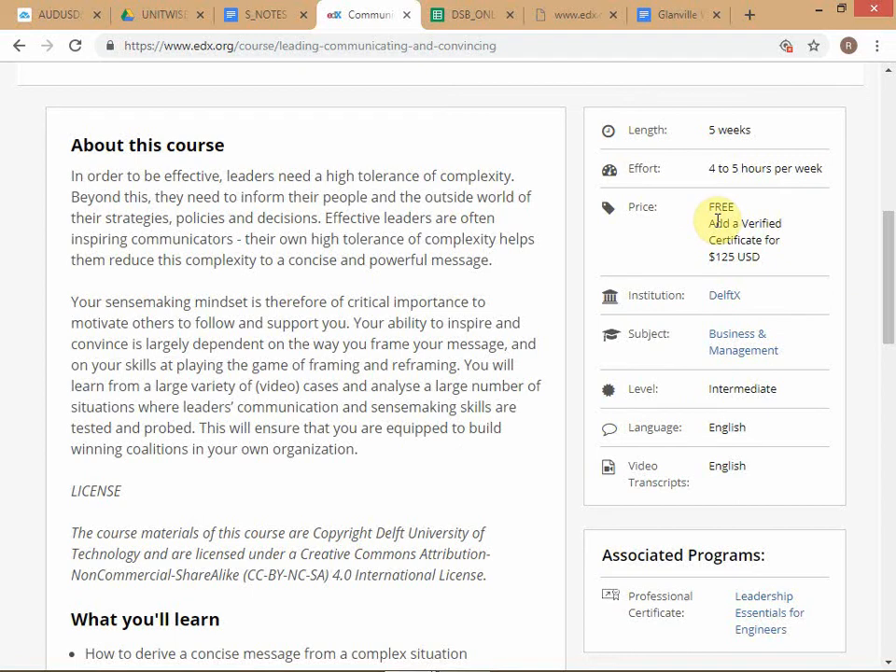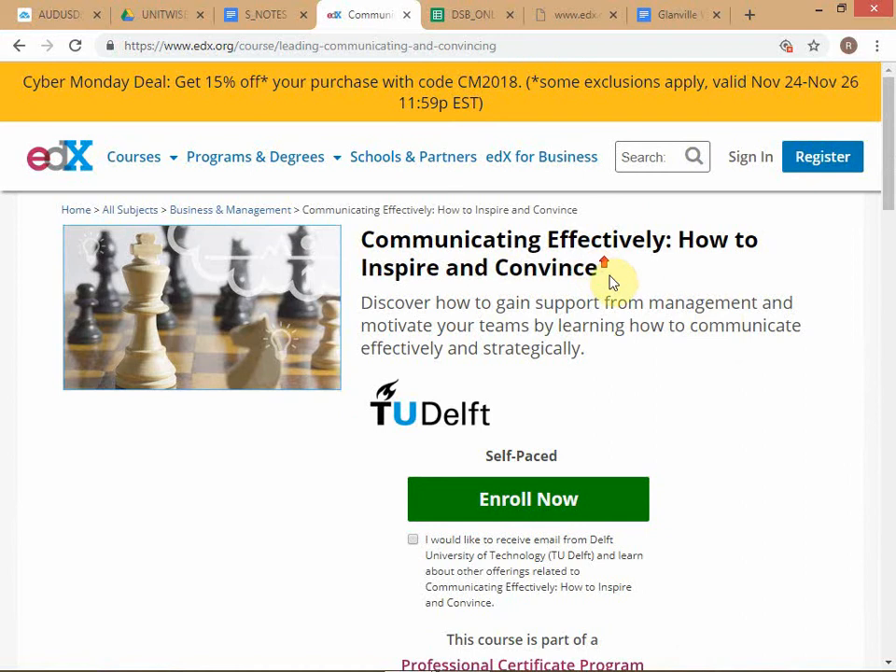You register and there are some introductory courses teaching you how to use the platform. This is an important skill to acquire because these platforms will be around for a long time. In this modern age, one of the things students have to learn is how to make use of MOOC portals.